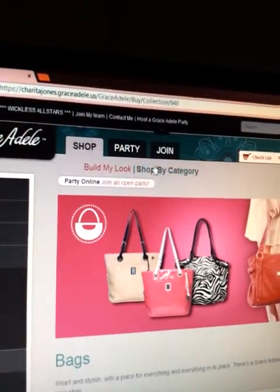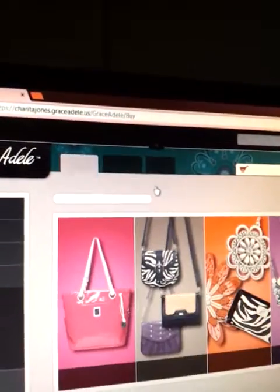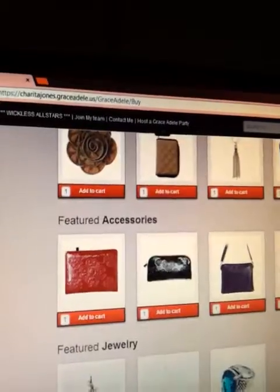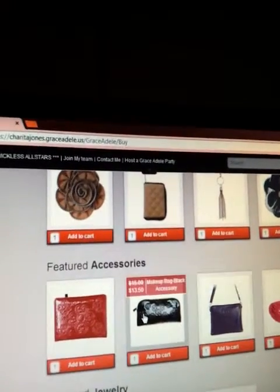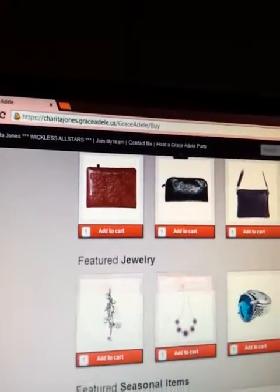You can click over here if you just want to shop by category, and you can see all the different styles and colors. You can add clip-ons, different types of accessories, some scarves, the tablet tote, the makeup bag, the journal, and here's your jewelry of choice.